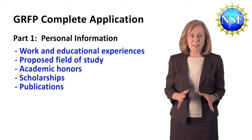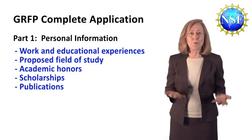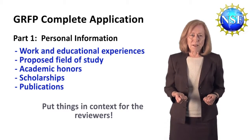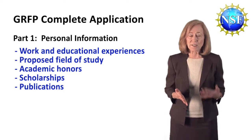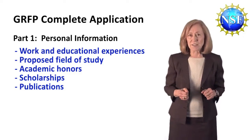Don't just list the name of the scholarship — say something about what it's for, or why you were selected, or how important it may be. Put things in context for the reviewers. Very important: you should list information about your research experiences so far, any presentations, talks, or posters, whether presented at your college or university or at an outside conference.